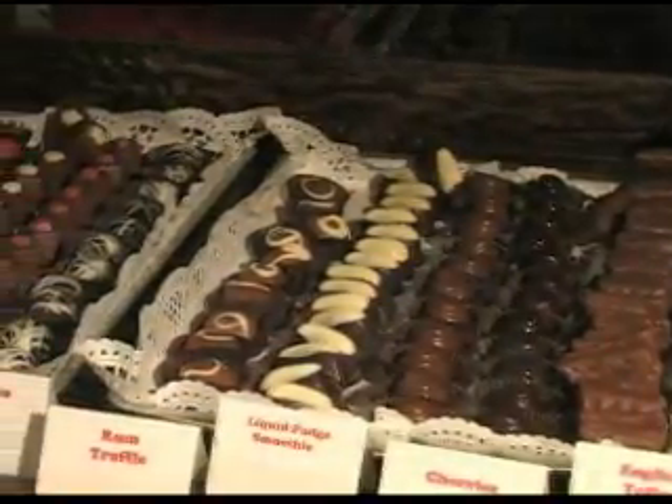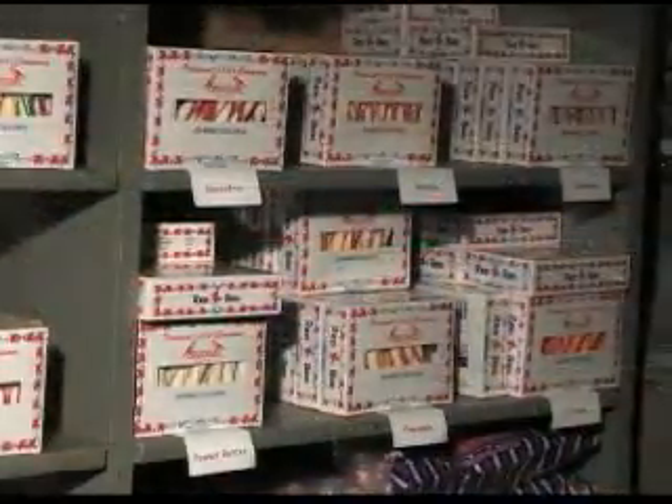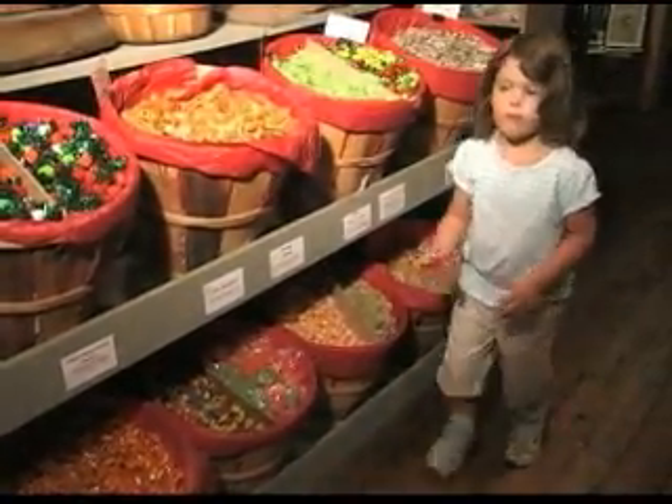The aroma of chocolate and peppermint awaken your senses the moment you walk through the doors of the candy factory, an experience that is sure to bring out the kid in everyone.